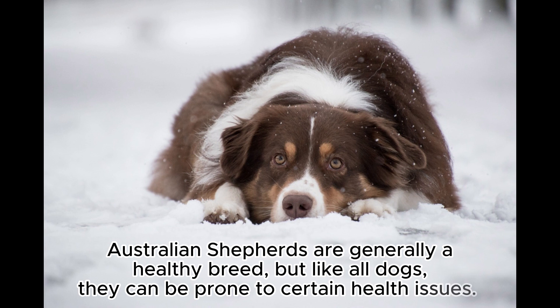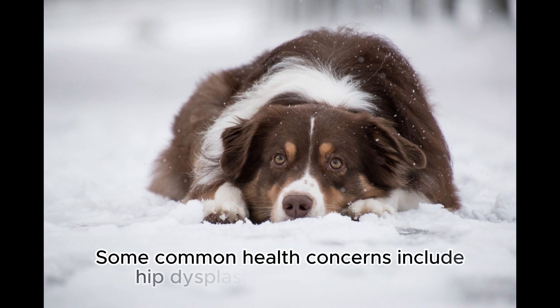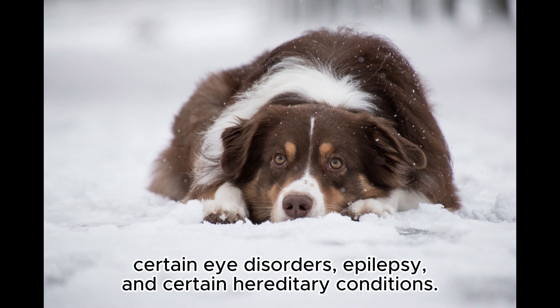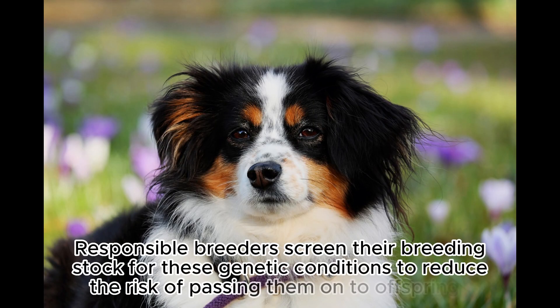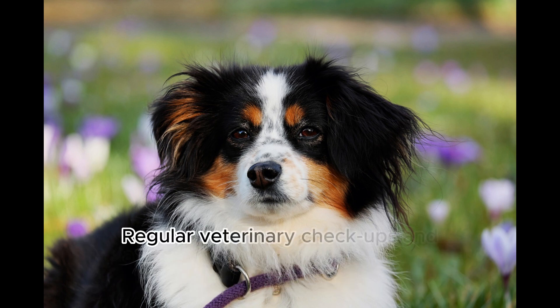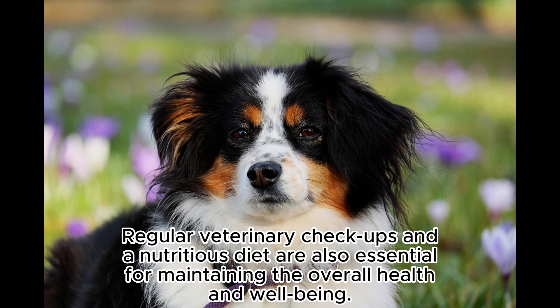Australian Shepherds are generally a healthy breed, but like all dogs, they can be prone to certain health issues. Some common health concerns include hip dysplasia, elbow dysplasia, certain eye disorders, epilepsy, and certain hereditary conditions. Responsible breeders screen their breeding stock for these genetic conditions to reduce the risk of passing them on to offspring. Regular veterinary checkups and a nutritious diet are also essential for maintaining overall health and well-being.